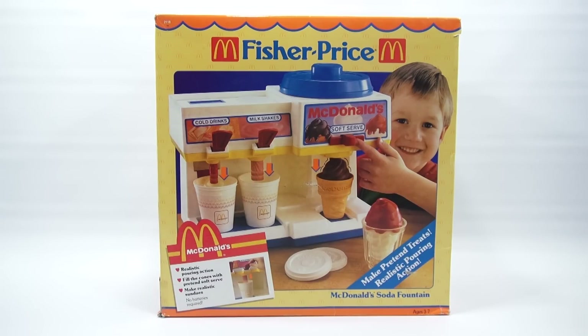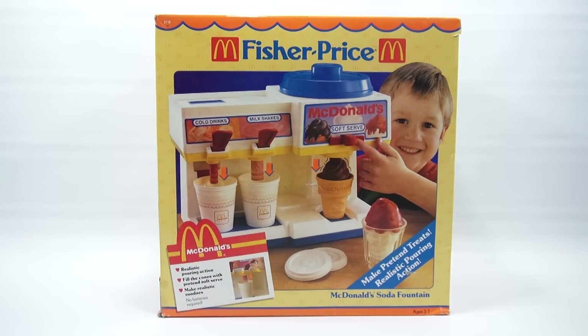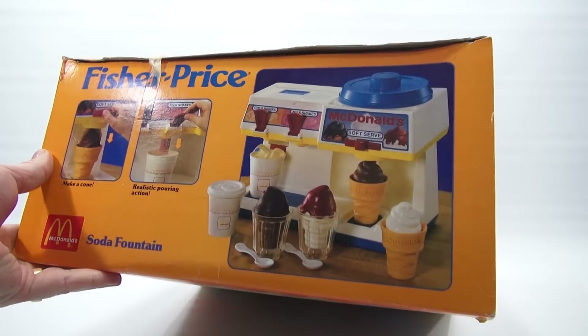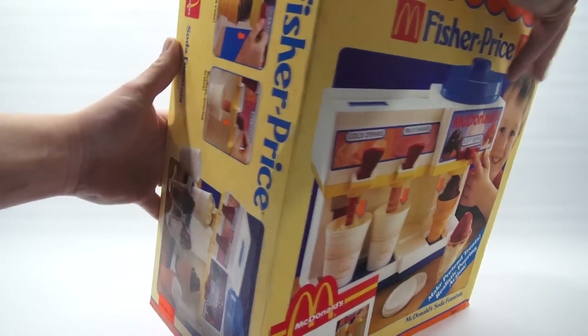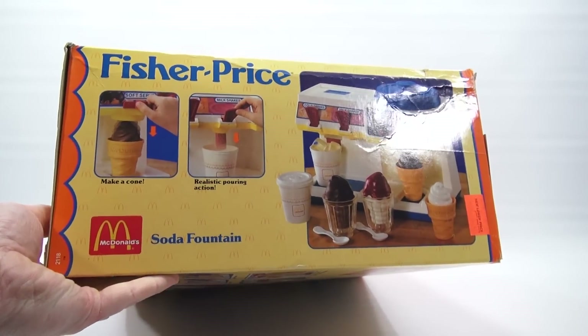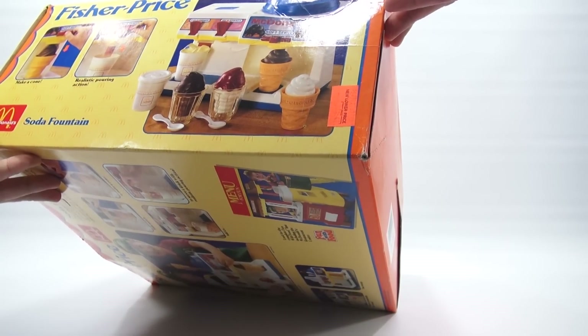It has realistic pouring action. It says fill the cones with pretend soft serve, make realistic sundaes, no batteries required. It looks pretty fun. Let me just show you the front so you can see all the pieces that come with it. Make a cone, realistic pouring action — we're gonna check that out. It kind of repeats on this side of the box, and look at that — an original sticker, new lower price: $14.98.